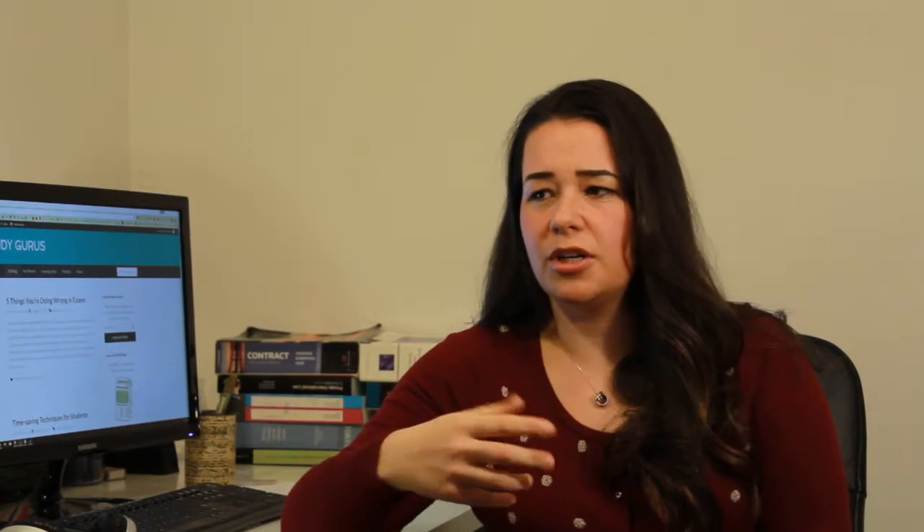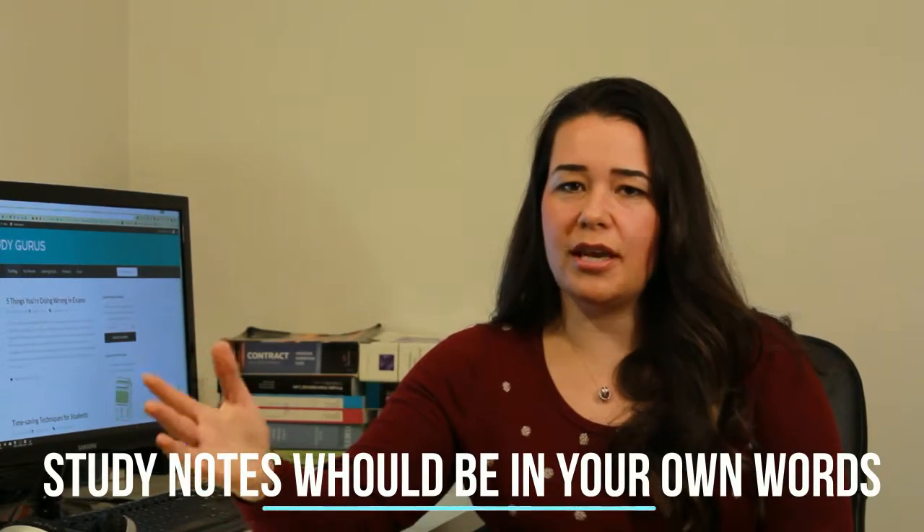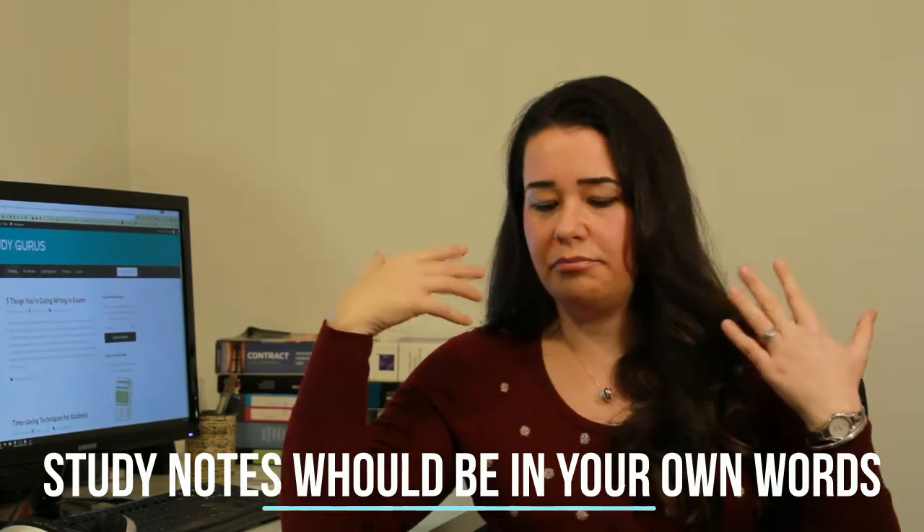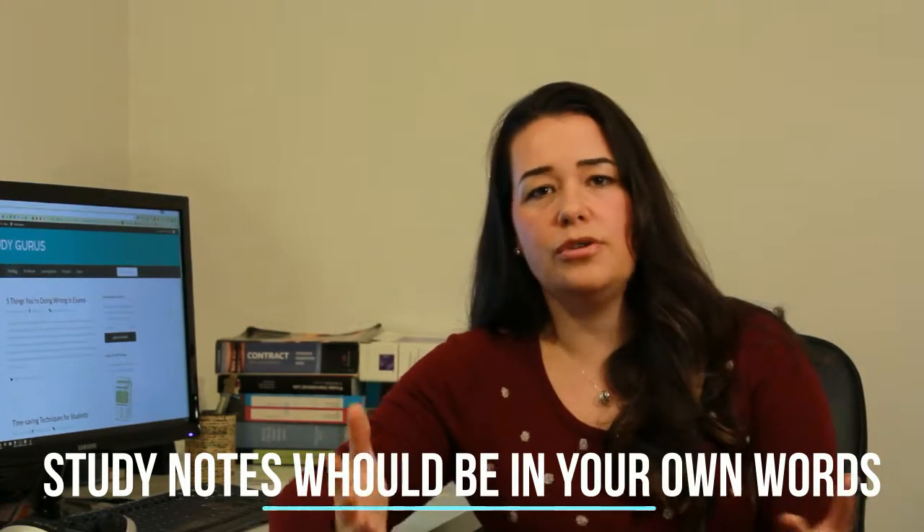So your study notes aren't just a copy of some textbook you've read — it's the information that you've read or watched or whatever it is, absorbed and put out on paper in your own unique way.